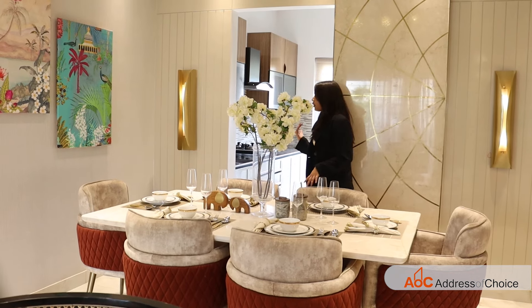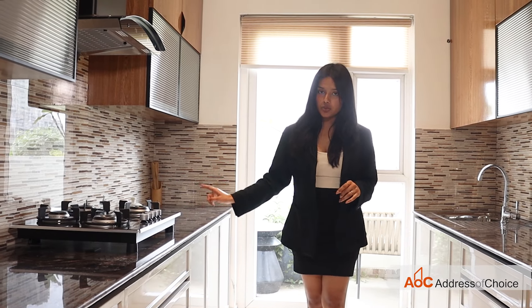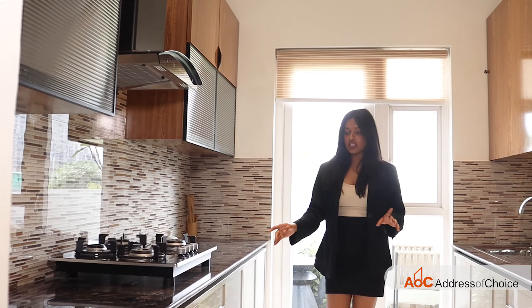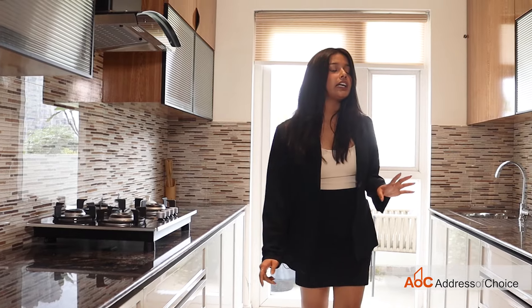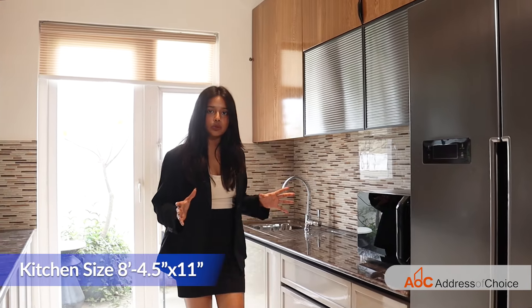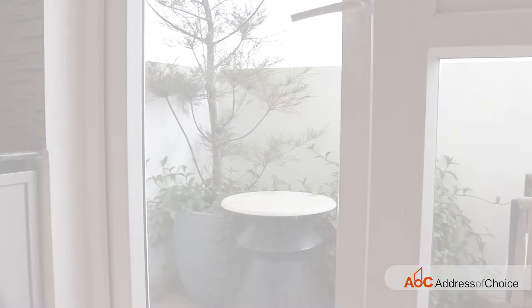Now let's come in and see the modular kitchen. This is the modular kitchen along with the chimney and stove. We have a lot of cabinets here and drawers with specified space as well. Also, you have enough space to install a double-door fridge — usually there's no space for that in kitchens, but this is a specific feature here. Along with that, there is a utility area outside as well.